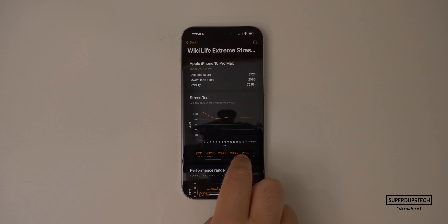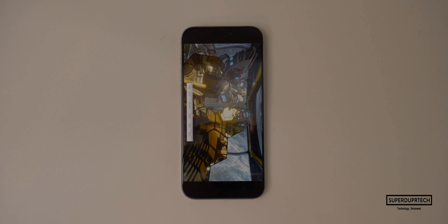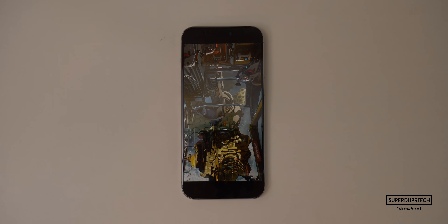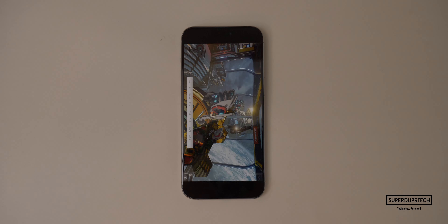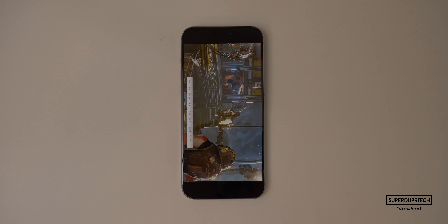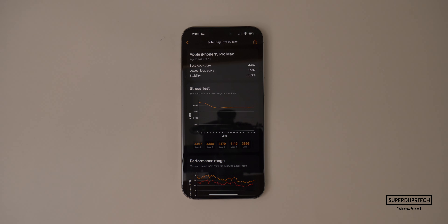The A17 Pro brings hardware ray tracing, so I ran the Solar Bay test from 3DMark to test its performance. I got a score of 4,088 with an average frame rate of 15.5 frames per second. When stressing the iPhone 15 Pro Max, the best score was 4,467 and the lowest was 3,587, meaning this iPhone is approximately 80% stable — so performance could dip by up to 20% when playing games that use hardware ray tracing.